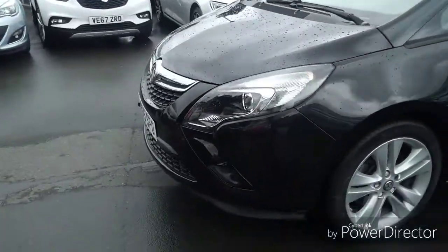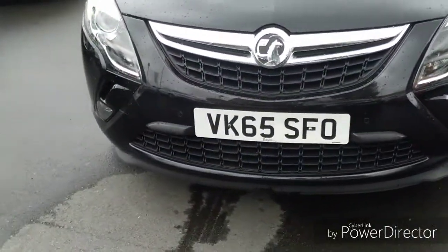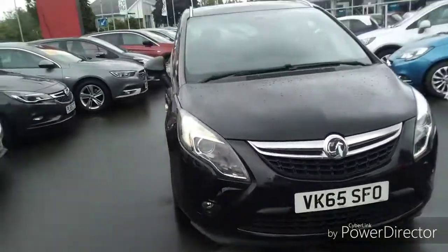Moving back round to the front of the vehicle, there are also parking sensors right the way across the front bumper. There are also fog lights built into the front bumper.